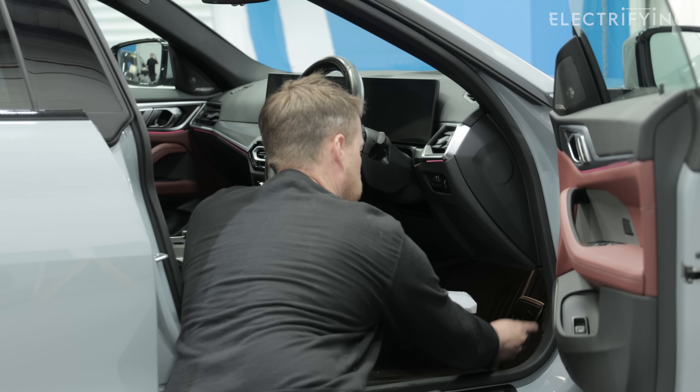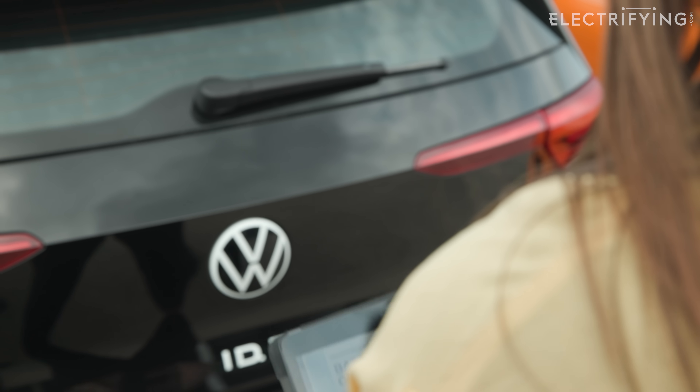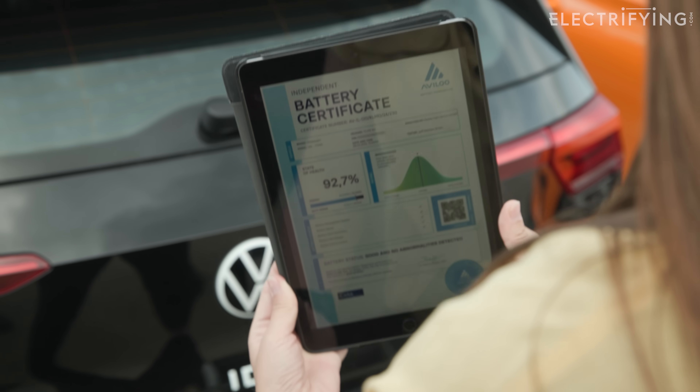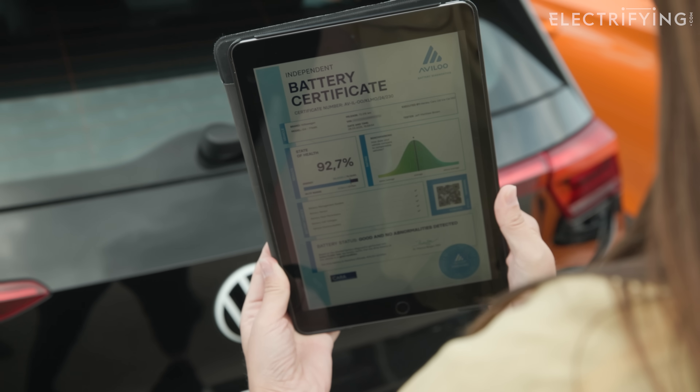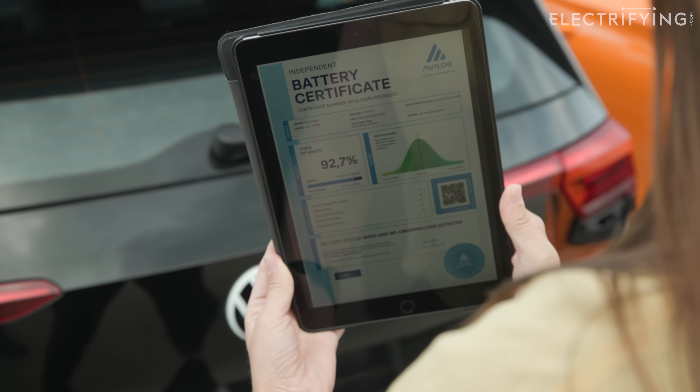But here at Car360, they have some clever tech they use on cars that they sell, which will let you know how much capacity is left in the battery. This battery health check gives each car a score out of 100, so watch out for that on our electrifying.com used car listings.